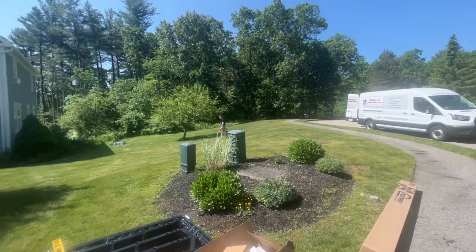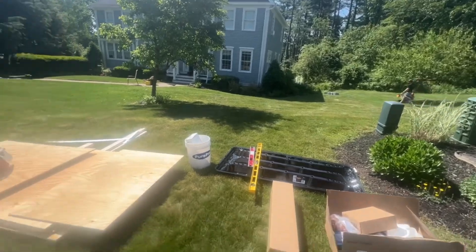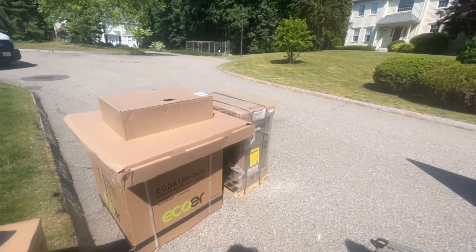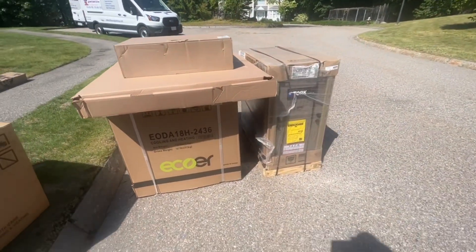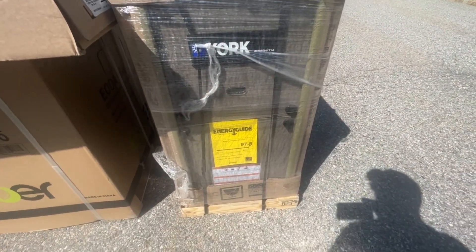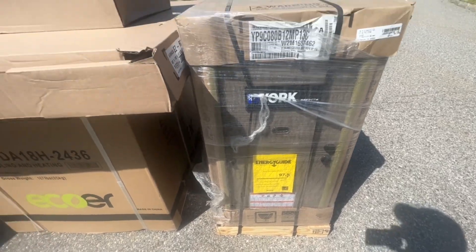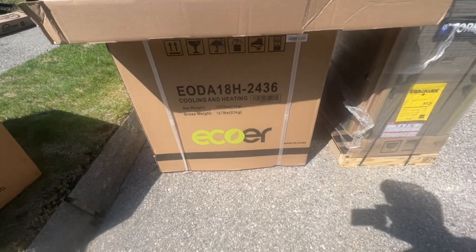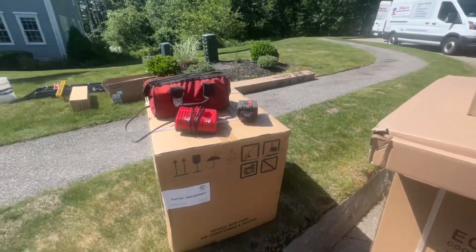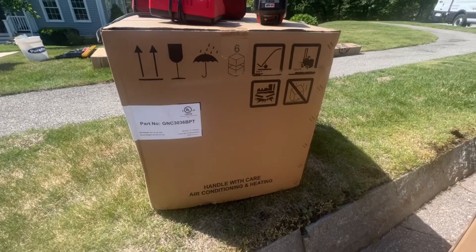Today at Debacle Plumbing we're getting set up here in Chelmsford. We're going to be taking out two furnaces — one in the attic and one in the basement — and installing new high-efficient condensing York Affinity modulating furnaces, pairing them with EcoWater high-efficient heat pump condensing units, which will get our client the maximum Mass Save rebates.